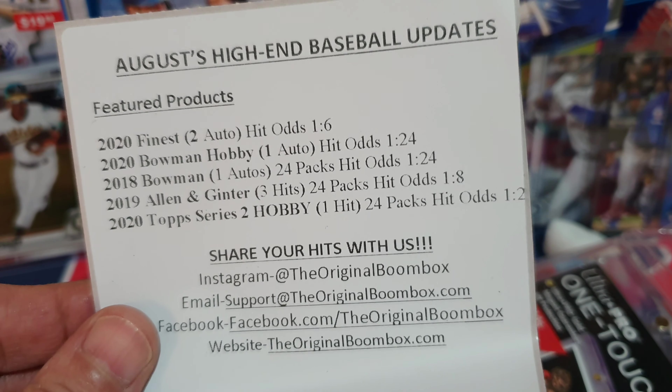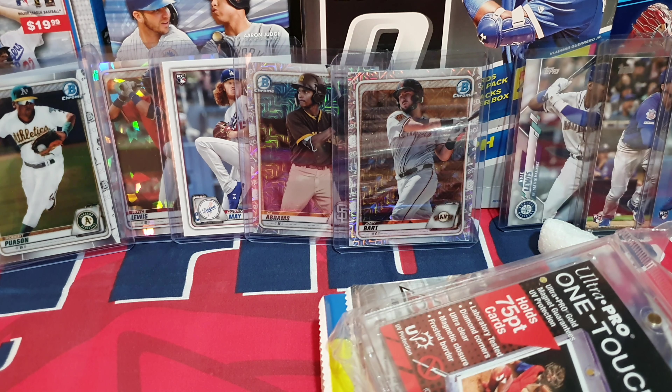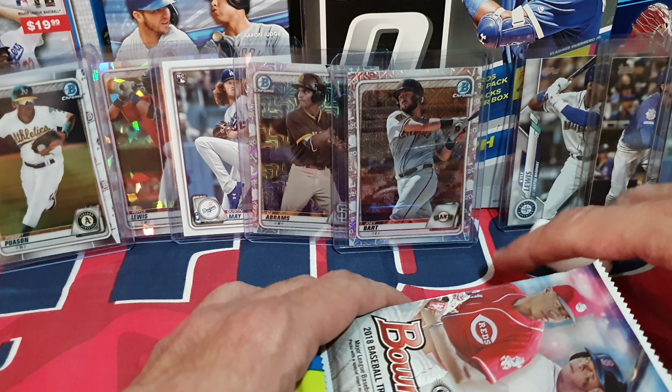We got Finest and Bowman. We had a good box last time — if you watched the previous video — and we've got our one-touch. We'll go to the packs in a second.